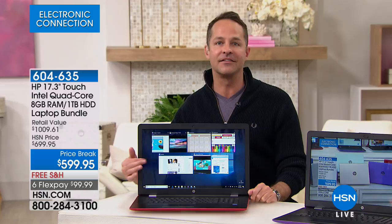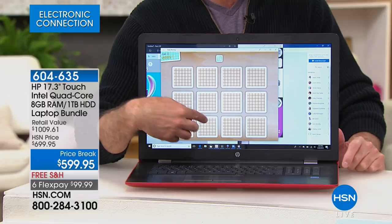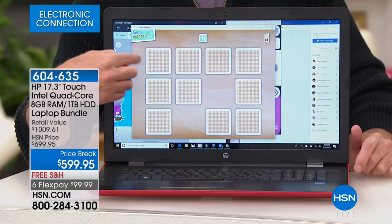It's the touchscreen that makes probably the biggest difference. Having the largest screen that we offer — and in any computer, there's not a computer we do at HSN that is bigger than a 17-inch touchscreen. Having that 17-inch screen makes all the difference in the world. You know how much you love your tablet.